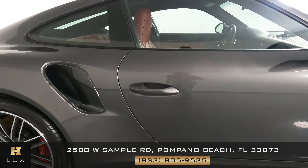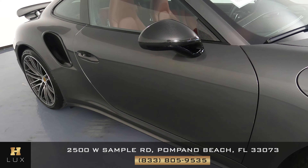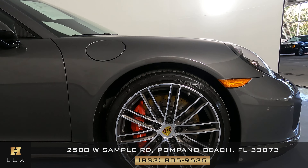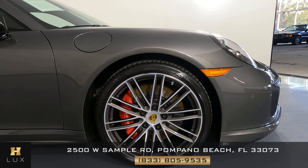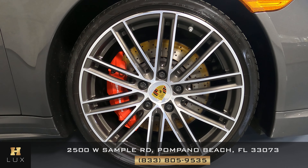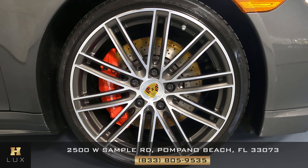Let's move to the door. Just like the other side, this door is in perfect condition. What about the last panel? The overall exterior of this vehicle is in excellent condition. And I can safely say that all the wheels of this car are in perfect condition.